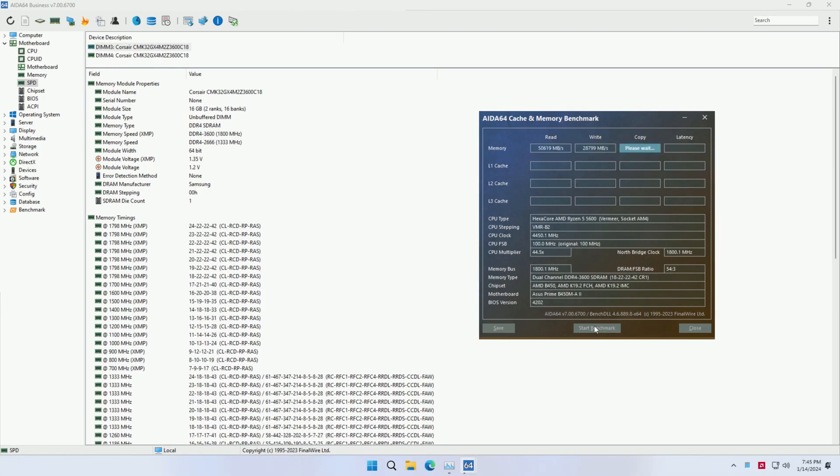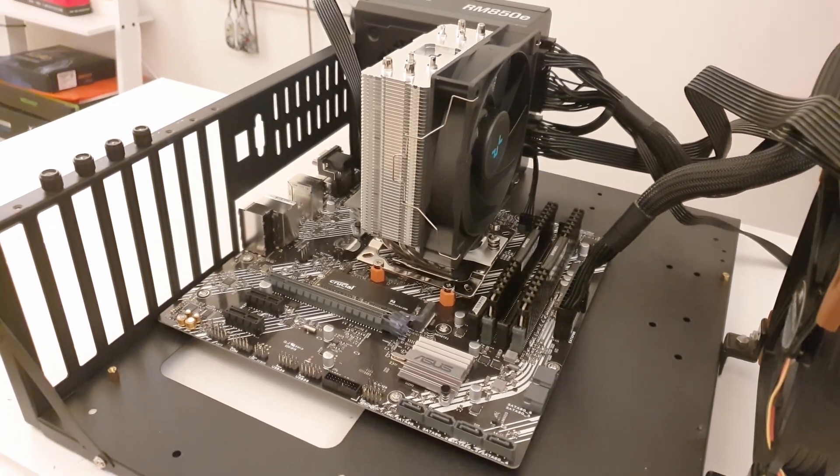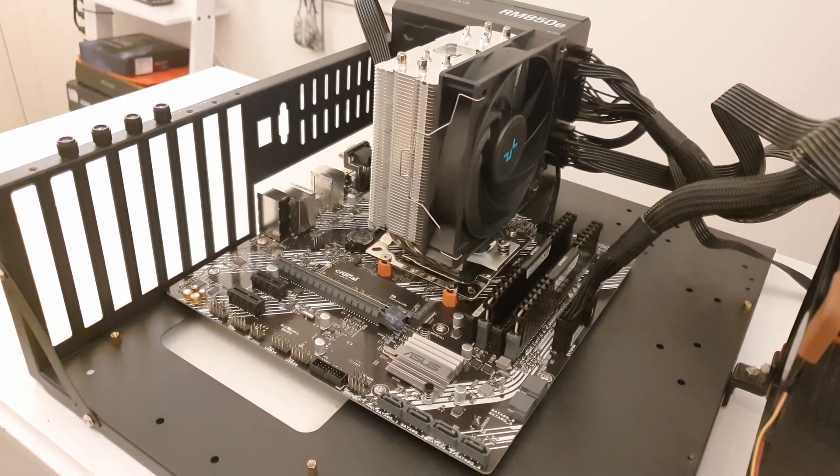The Ryzen 5 5600 was tested with two Corsair 16 GB sticks at DDR4-3600 — one of the cheapest available kits, so I believe it is a reasonably fair comparison. Note that Ryzen 5 5600 performance could be slightly improved by enabling PBO in the BIOS or using a B550 motherboard that supports PCIe 4.0 for the graphics card.